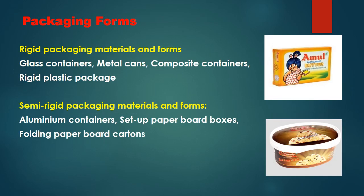Rigid packaging materials and forms include glass containers, metal cans, composite containers, and rigid plastic packages. Semi-rigid packaging materials and forms include aluminum containers, set-up paperboard boxes, and folding paperboard cartons — not very hard but not very flexible either.